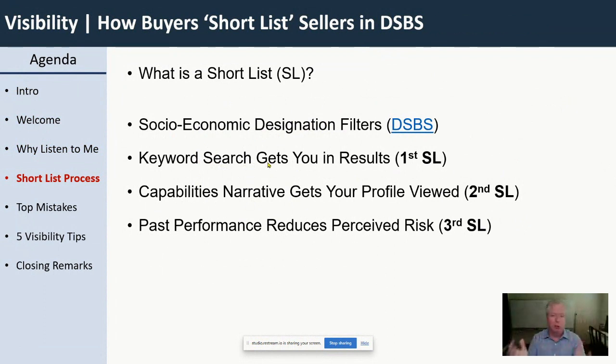After setting the socioeconomic filter, they will put in a keyword. They could use a NAICS code, but NAICS codes are too broad, so they use a keyword — for example, SharePoint, which I'll use today. They put it in and say, 'I'm looking for an 8A firm that says they do SharePoint.' When you have that keyword in your profile, you'll get into the results. That's the first shortlist — companies that didn't use the word SharePoint are not in the results.